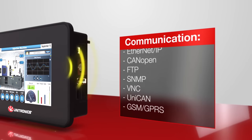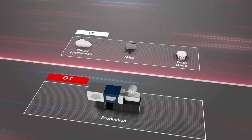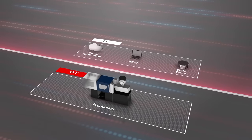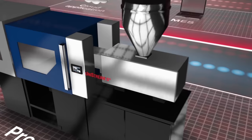Unistream benefits from built-in support for fieldbus protocols, as well as specializing in advanced communications. The smart factories of Industry 4.0 require seamless cooperation and communication.